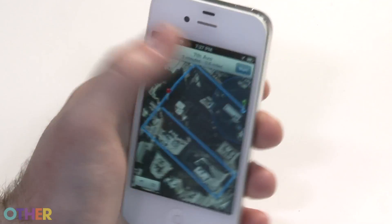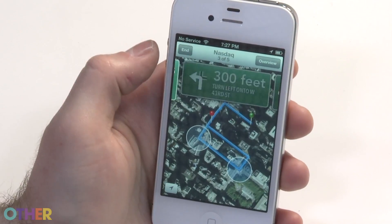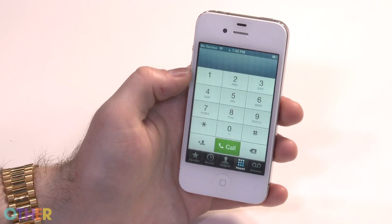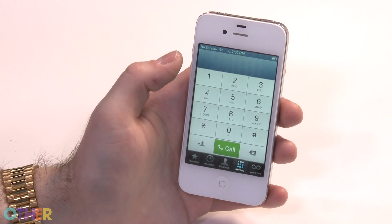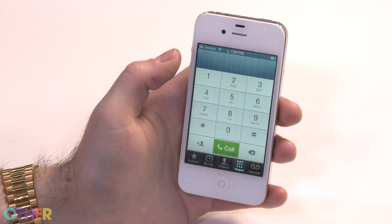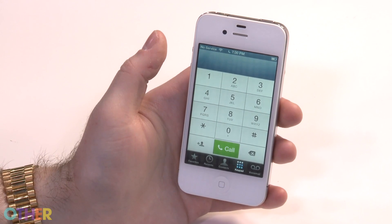Maps is really easy to navigate and really easy to get directions from, so now you don't need a third-party navigation app. In the phone app, it looks a little different and cleaner. You also have a couple of different options for handling phone calls — if you're getting a call and want to reject it, you can have a text message sent to the person letting them know why you rejected their call.